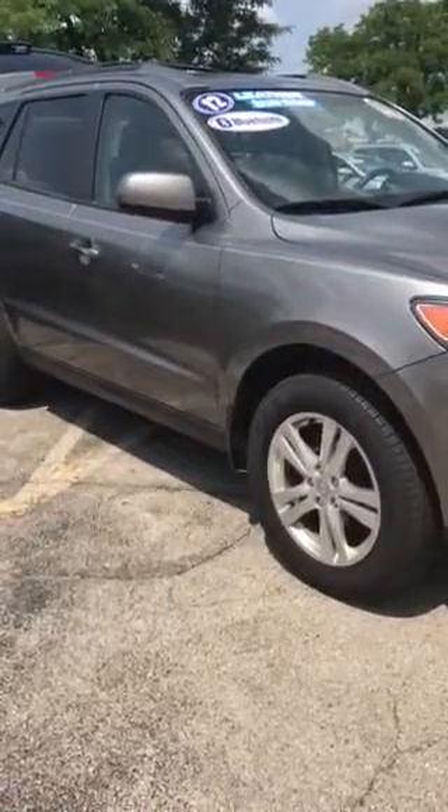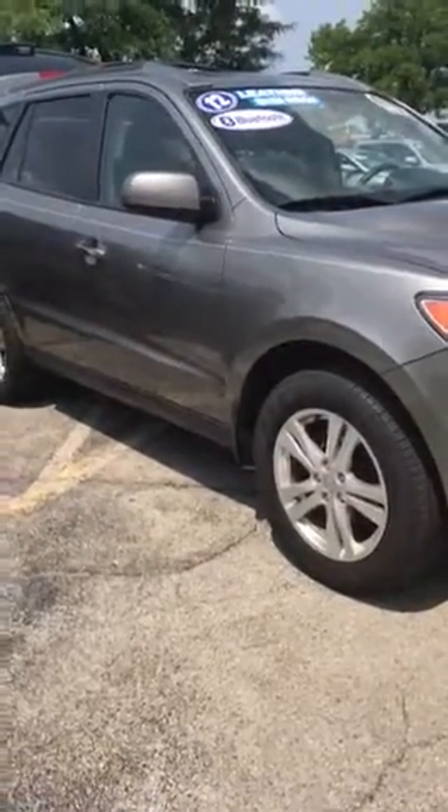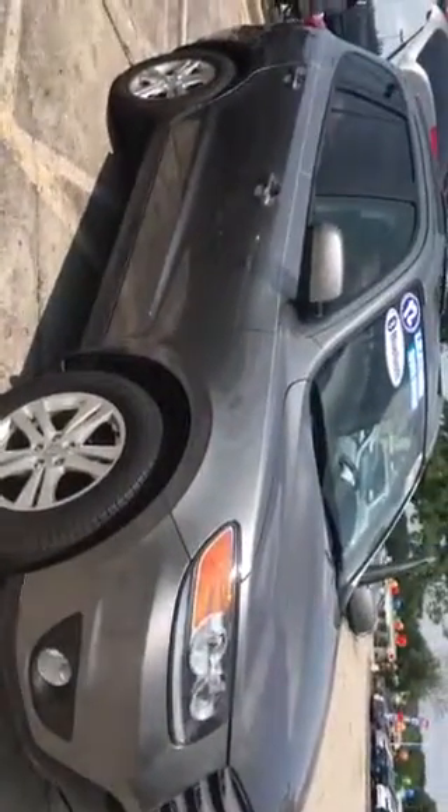This is Darlene Larson coming to you from Boucher Hyundai. Today we're gonna take a look at this 2012 Hyundai Santa Fe Limited.